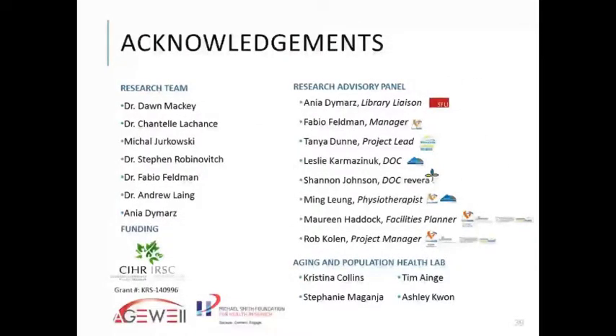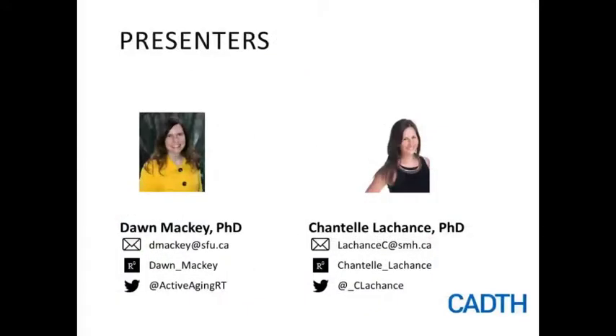We'd like to express gratitude to our scoping review research team, our collaborators and knowledge users, members of our Aging and Population Health Lab which Dr. Dawn Mackey leads at Simon Fraser University, our funding sources, as well as CADTH for hosting today's webinar. If you'd like to get in touch with either Dawn or myself after the webinar, I've provided our email addresses as well as our ResearchGate and Twitter handles. Dawn and I would love to take any questions you may have.